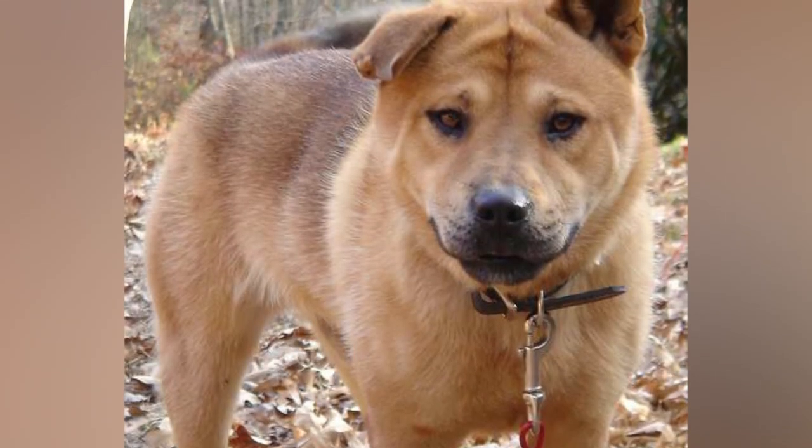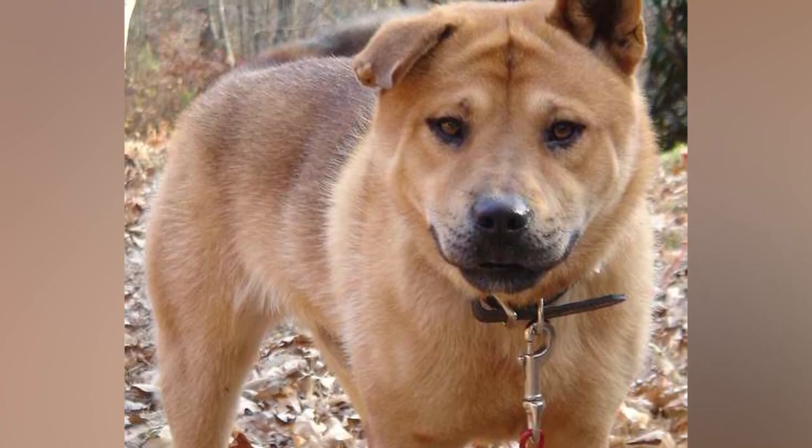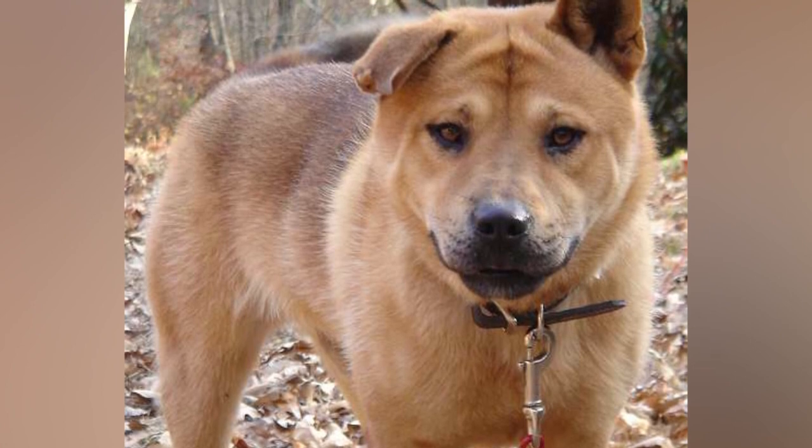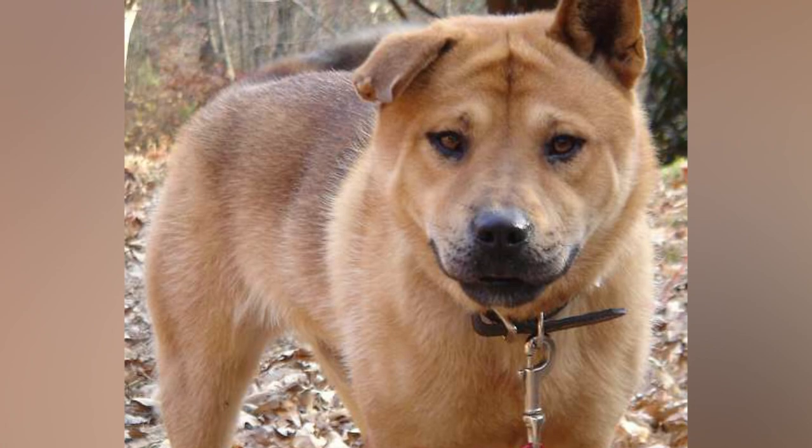A Bull Chow. A Chow Chow and a Pitbull cross is a mixture that shouldn't be, but it is. The good thing is that they're as fluffy looking as a Chow Chow and as smart and protective as a Pitbull.